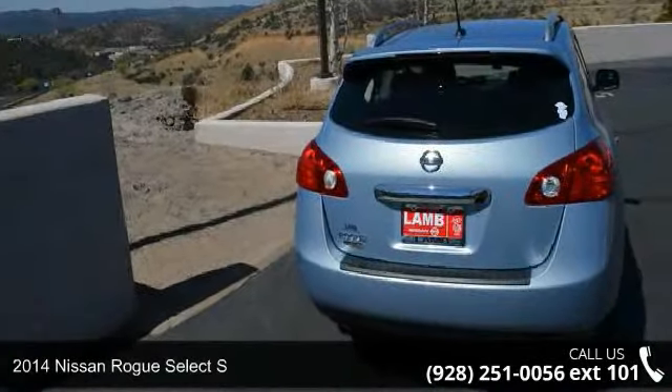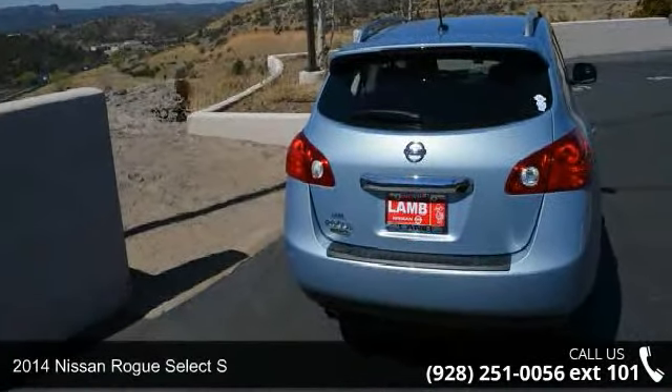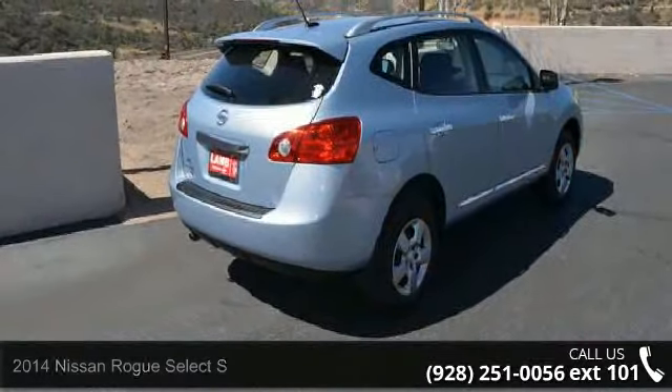Presenting the 2014 Nissan Rogue Select. If you are looking for an automobile with great features, look no further.